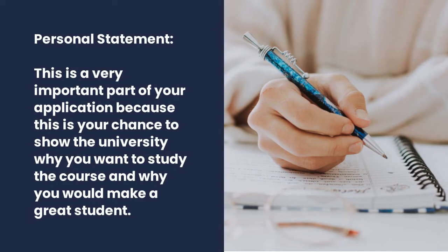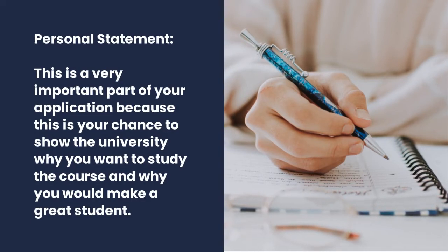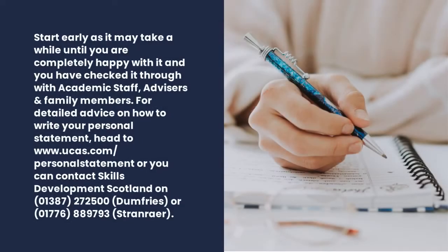The personal statement is a very important part of the application because this is your chance to show the university why you want to study the course and why you would make a great student. Start early as it may take a while until you're completely happy with it, and you've checked it through with academic staff, advisors, and family members.